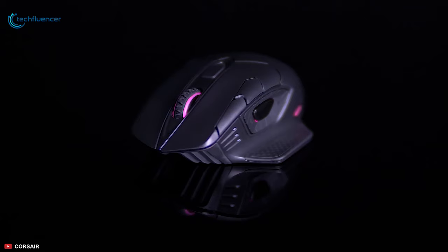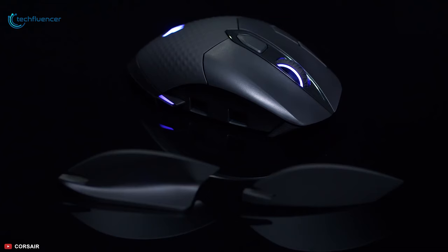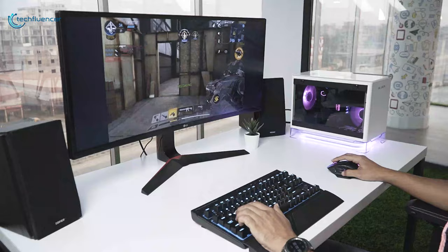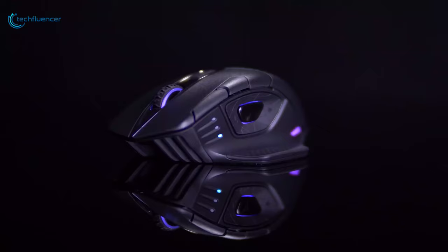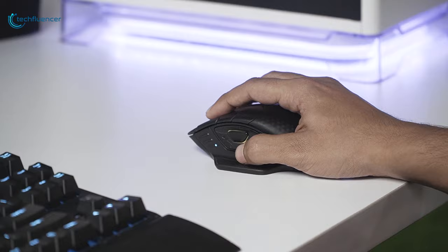To keep this wireless mouse powered up, Qi wireless charging technology will come in handy for fast and effective charging. It also has two interchangeable side grips that you will find useful to fit right into your hand orientation and grip style. If you are looking for a high-accuracy RGB gaming mouse with wireless technology, the Corsair Dark Core RGB Pro is less likely to disappoint you.